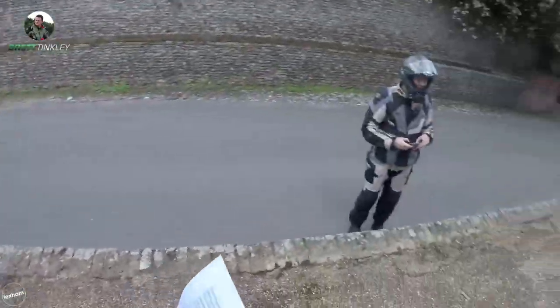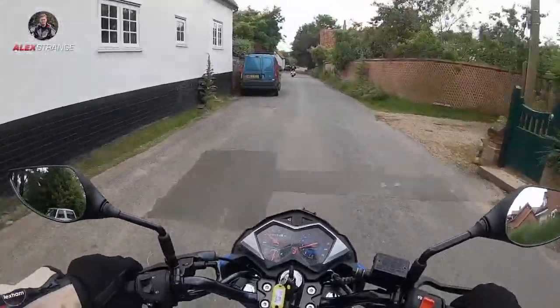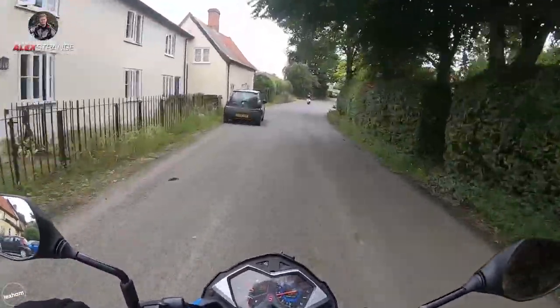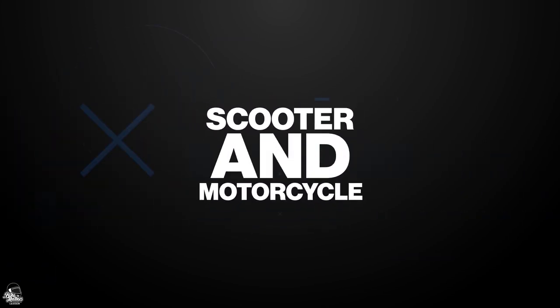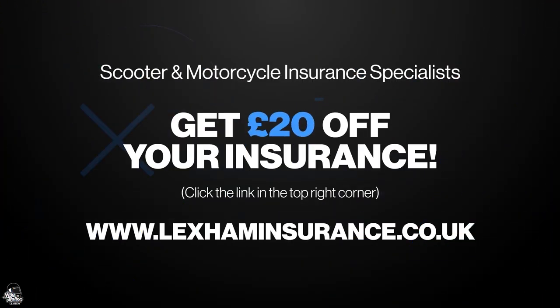The clutch is nice and light and it's really short — you can engage and disengage gears quite easily. A massive thank you to Lexham, of course, for powering the channel. Lexham are a 125cc and 50cc learner specialist — if you are looking for insurance on any motorcycle, give Lexham a call and see what they can do for you.